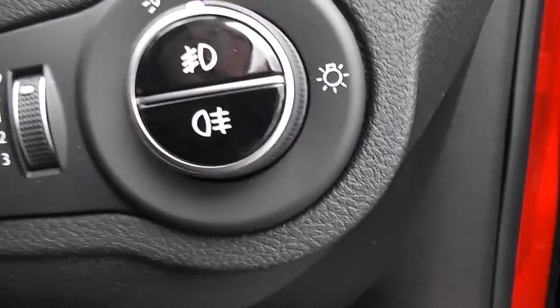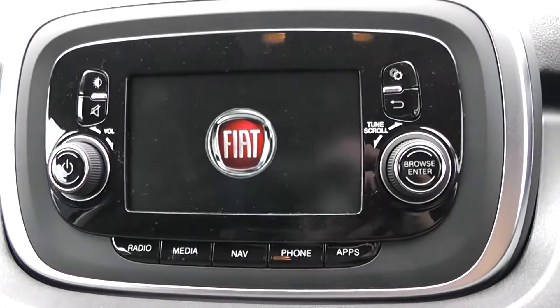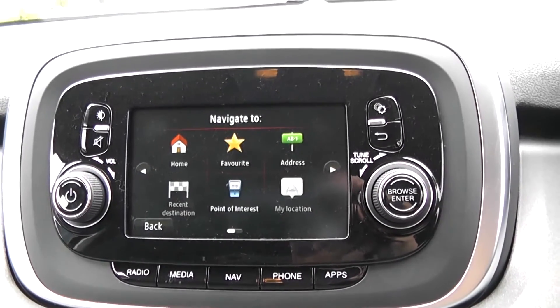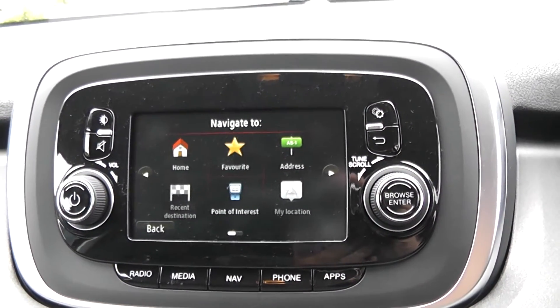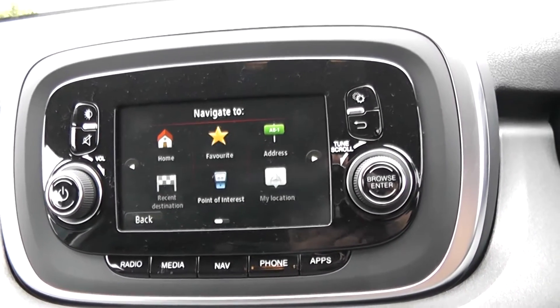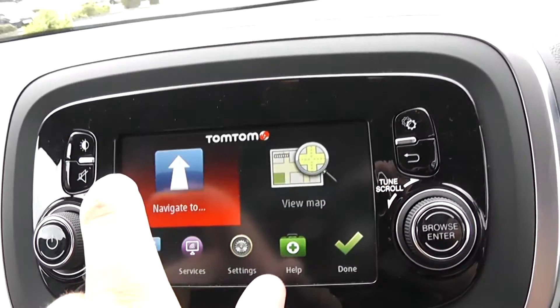To the right hand side of the steering wheel you have all your various lighting controls. Moving on to the centre console, you have your CD and radio display. This vehicle is also equipped with Bluetooth technology to allow you to make phone calls safely whilst on the move, and additionally you can stream media from Bluetooth compatible devices straight to the vehicle without the need for any wires. This vehicle also has satellite navigation that you can use freely via the touchscreen.